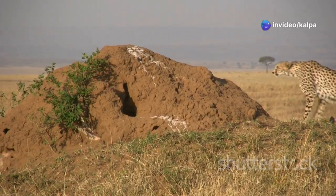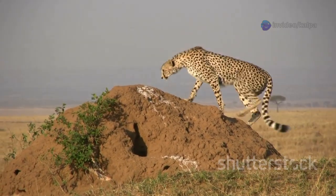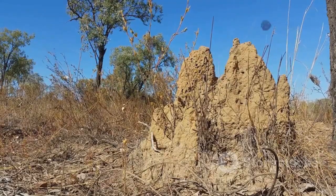Termites are master architects, constructing towering mounds that dot the African savannah. These mounds, made from a mixture of soil, saliva and excrement, serve as sophisticated climate-controlled fortresses for their colonies.